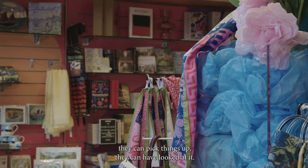Everybody knows what to do when they come into a shop — everybody knows they can wander around, they can buy things, they can like things, they can not like things, they can pick things up, they can have a look at it.